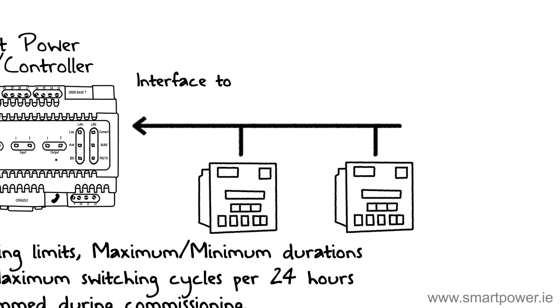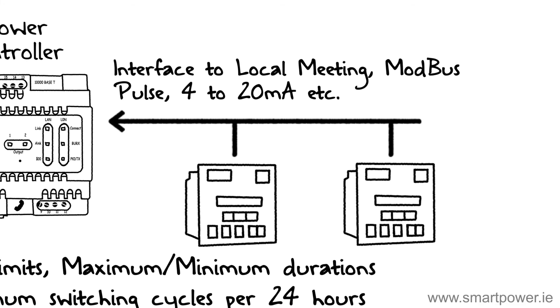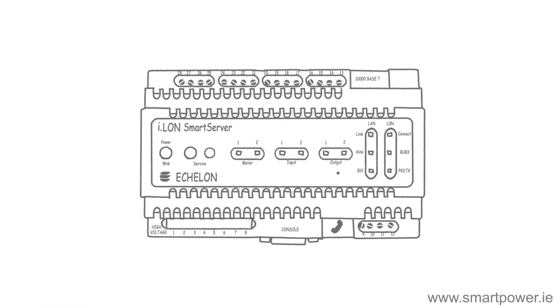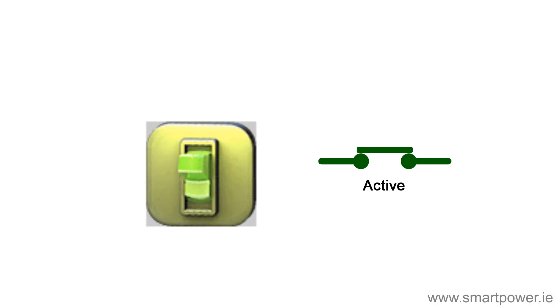Live readings from local Modbus and pulse meters are supported by the Smart Power CHP optimizer, giving trusted staff access to live readings, email alerts, and trends. The Smart Power CHP optimizer is very simple to integrate with existing equipment using voltage-free relays.